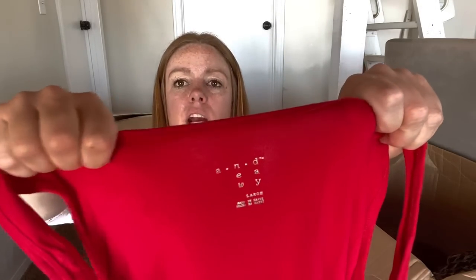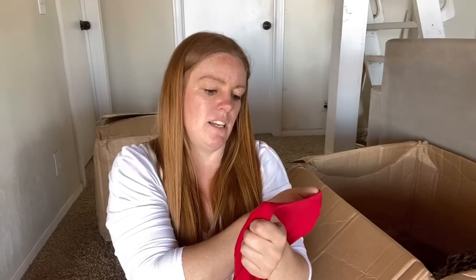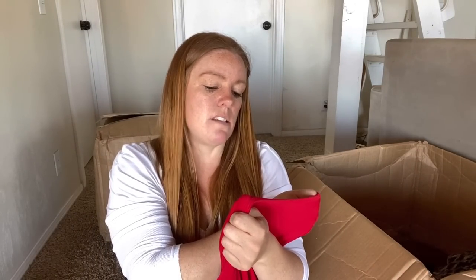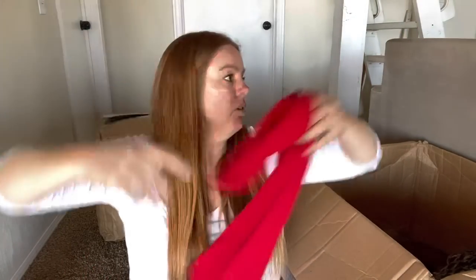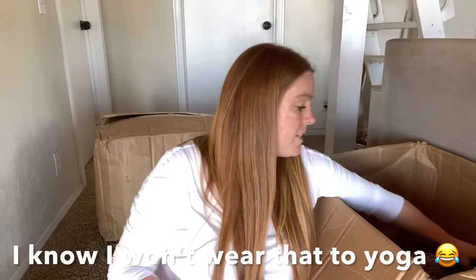A New Day, large. This is something I can maybe wear to yoga. I wear a lot of tanks.